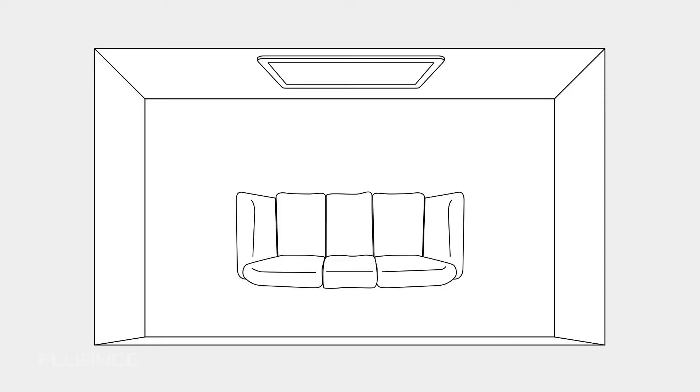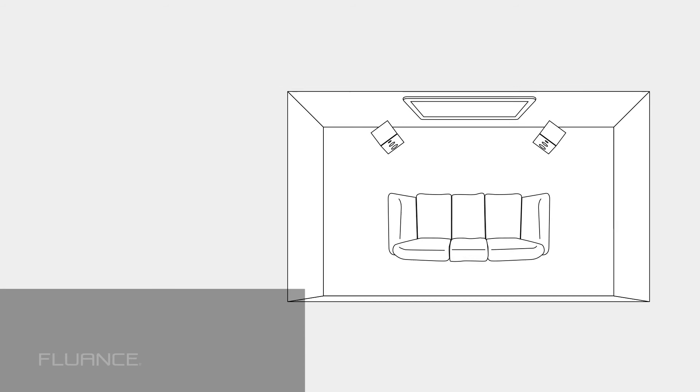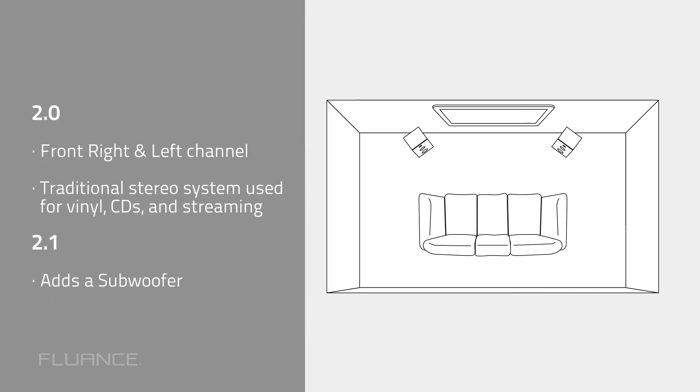A 2.0 setup, for example, has two channels: left and right. This is the traditional stereo system used for vinyl, CDs, and music streaming. 2.1 will refer to a two-channel setup with one subwoofer.